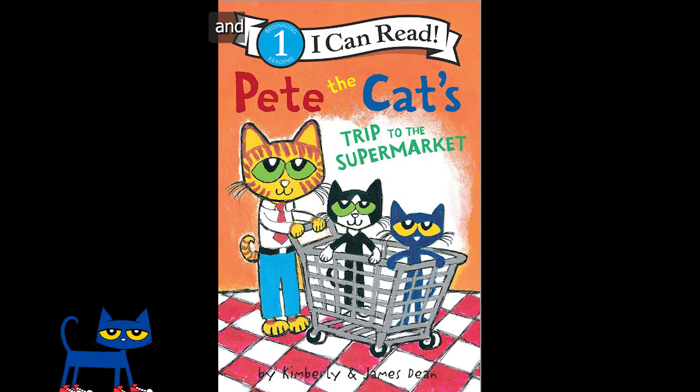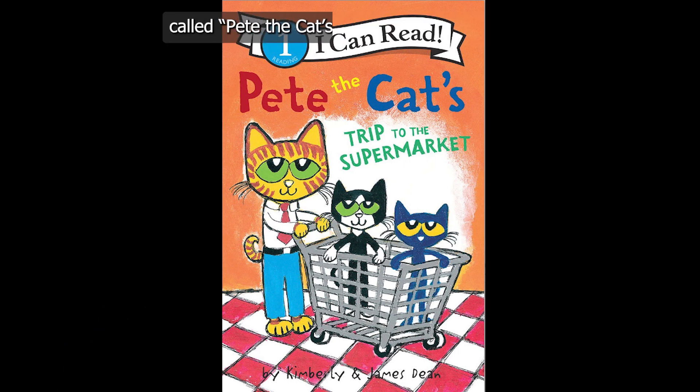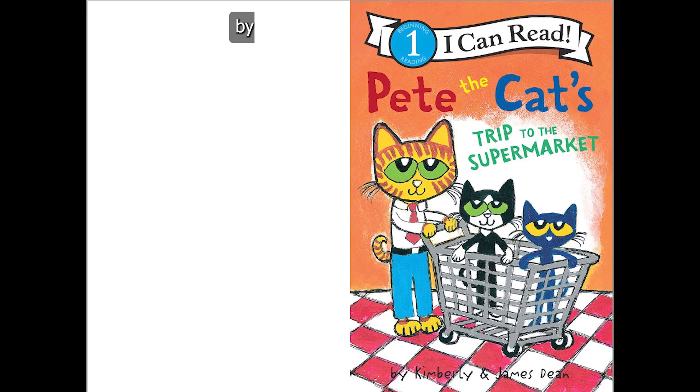Hello everyone, Alex here, and today I'm going to be reading another Pete the Cat book called Pete the Cat's Trip to the Supermarket by Kimberly and James Dean.